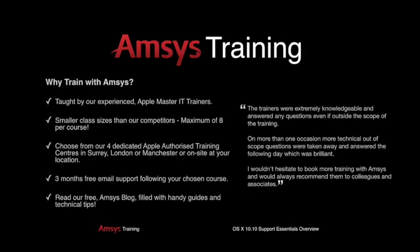Courses can be taken at one of our four dedicated Apple-authorized training centers in Surrey, London, or Manchester, or on-site at your chosen location.